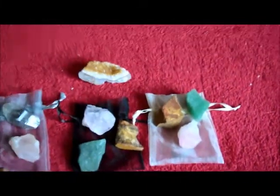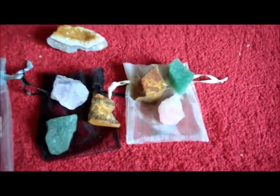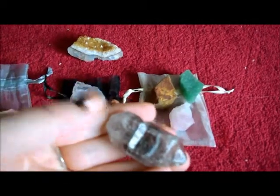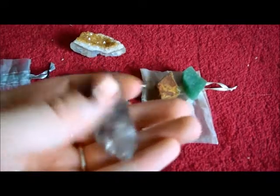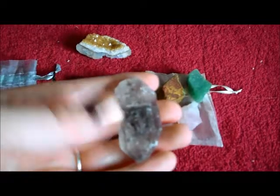With every order you get a free crystal, and with this order I got a black Tibetan Quartz, which I have been after for so long. When I saw this I was just over the moon — I'm in love with it.